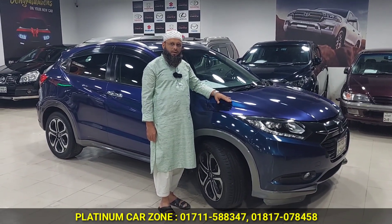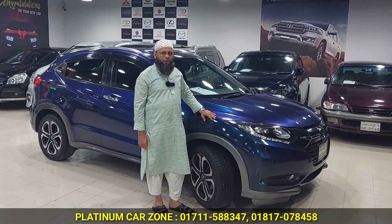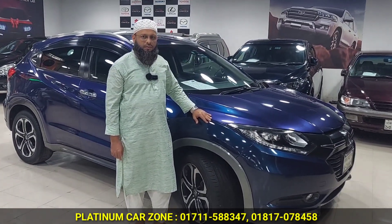So, asking price? Yes, asking price. And then, call your mobile number? My mobile number is 01817-078458. Okay, I'll take care of you. Assalamualaikum.